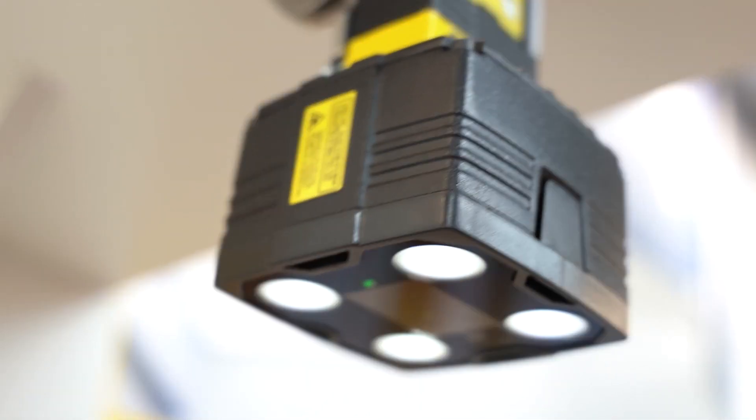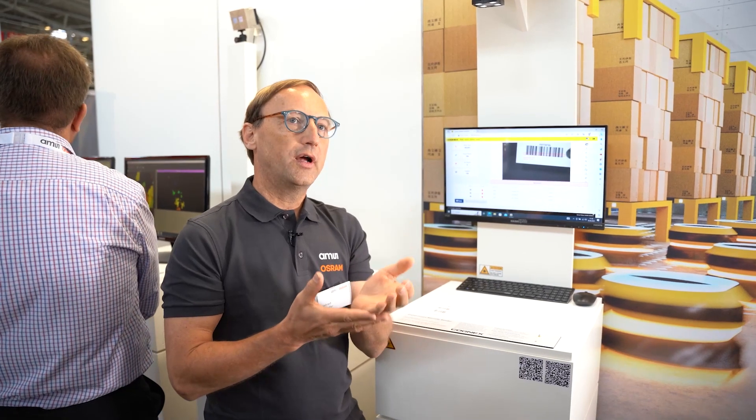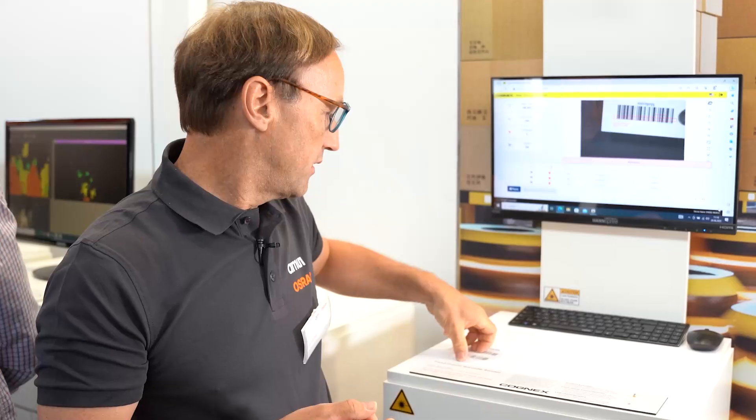We are seeing here four white spots. This is for the four LEDs implementation and a green laser diode is here. We are using it for high-speed production of different devices.